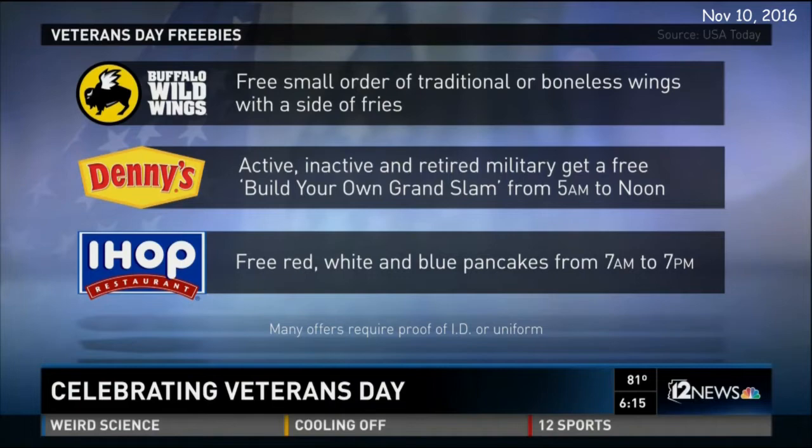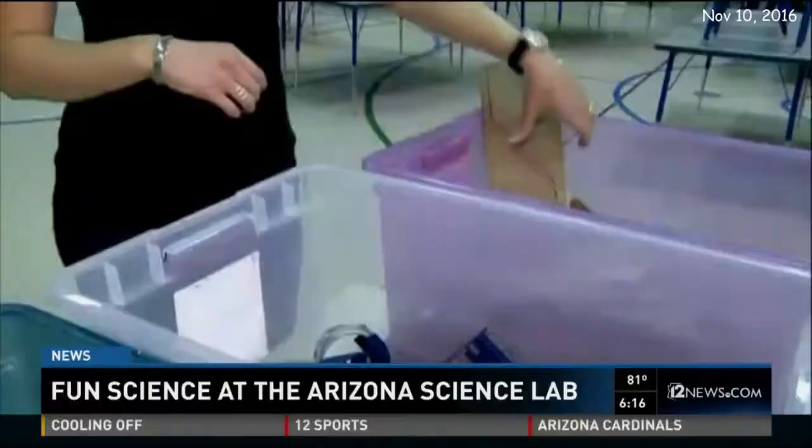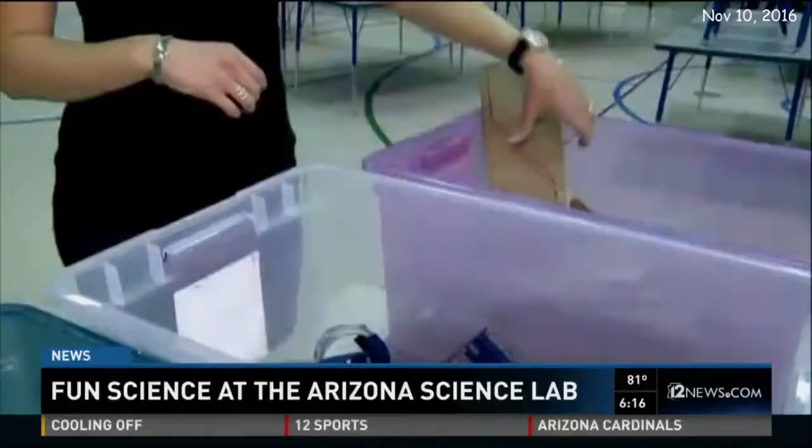Tonight we are checking out the Arizona Science Lab in Tempe — a place created by retired inventors who want to inspire the next generation of scientists and engineers. Cardboard, tape, scissors, soda bottle. We're not at an arts and crafts class. We're at the Arizona Science Lab, and we're going to build a rocket.